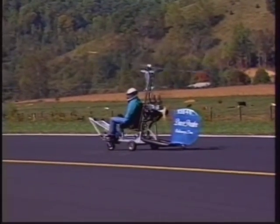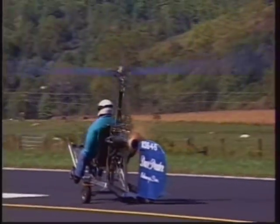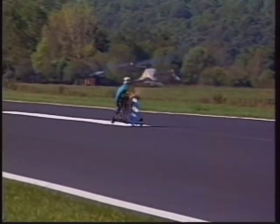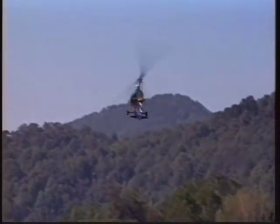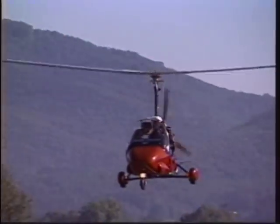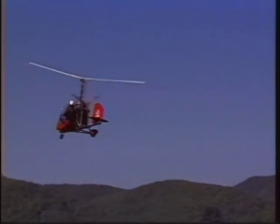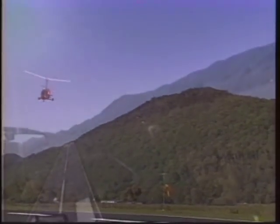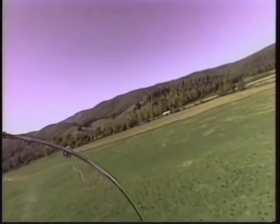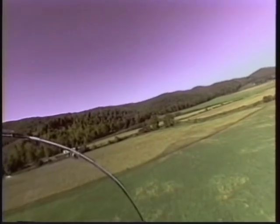Taking off in a gyroplane is a matter of getting the blades up to speed, accelerating down the runway, and with the required control inputs you're in the air. It doesn't take very many feet of runway space to get up and away. You're not going to set any speed records in a gyro, however — these craft are not as fast as airplanes; cruising speed is only about 55 to 75 miles per hour. Some machines will fly faster but those are specially made. You can fly about as high as you want, but most gyroplane pilots prefer to fly lower to enjoy the view and avoid the flow of fixed-wing aircraft.